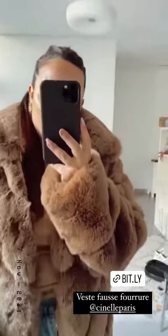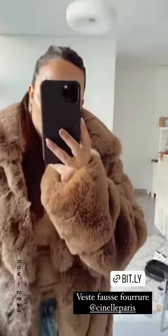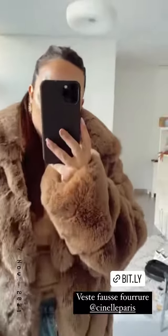Et au premier gros coup de cœur sur cette veste en fausse fourrure, vous avez plusieurs coloris différents. Moi j'ai pris un marron, un marron camel, on est trop trop bien dedans. Clairement je m'en ai gagné de rentrer en France et qu'il passe tout froid.